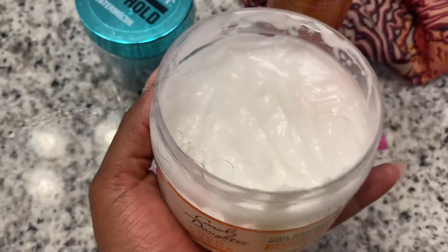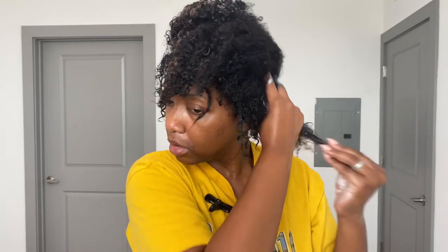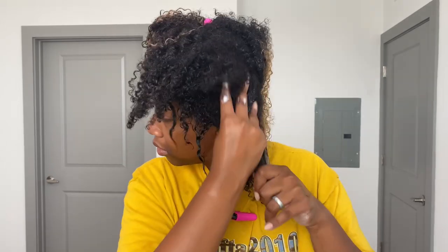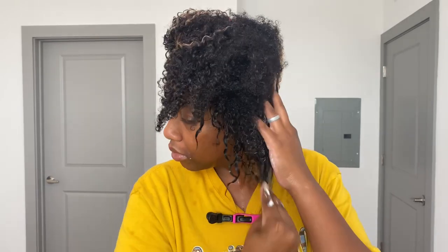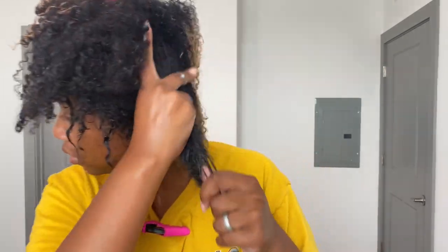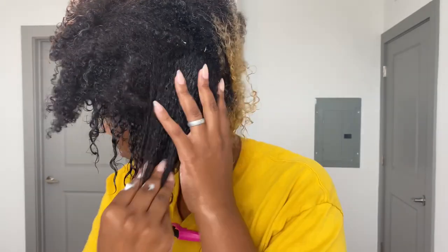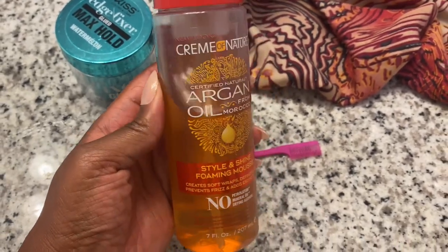Then I put my two products in — that's all I use, just two products. The first product I've been using is the Coil Enhancing Butter by Carol's Daughter. Even though it has coconut in it and I'm not a fan of coconut, my hair has actually been responding well to it, so I'm going to keep it in rotation. At this stage in my hair's new journey, it's agreeing with this and it definitely feels hydrating — my curls are not feeling thirsty.